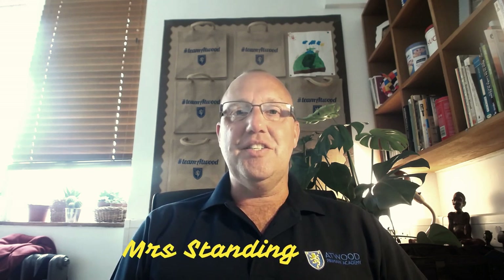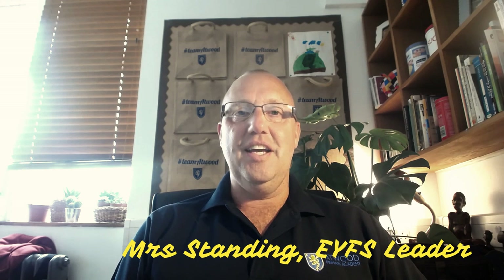What I aim to do is put everybody's mind at ease and welcome you to our wonderful school. I normally hand over to Mrs Standing, who is the leader of the Early Years Foundation Stage. But because of the current situation we simply can't do that, so we felt we didn't want anyone to be anxious or miss out on important information, and so we have prepared this film for you.